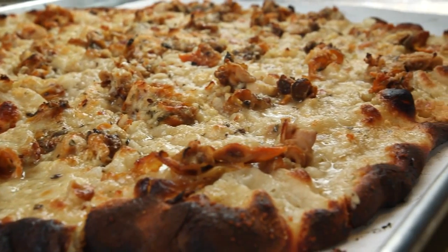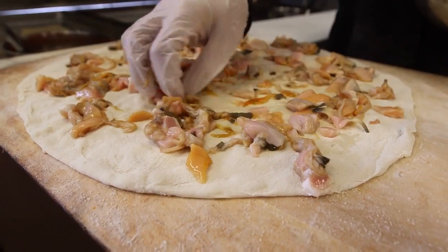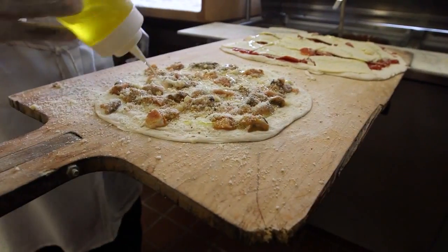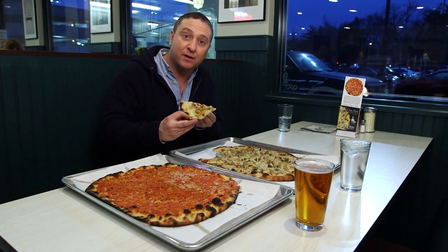This is the pizza that made Pepe's famous — the white clam pizza. And it's so simple: just chopped fresh clams, lots and lots of garlic, a little cheese, a little olive oil. Simple ingredients, and you end up with something truly spectacular.